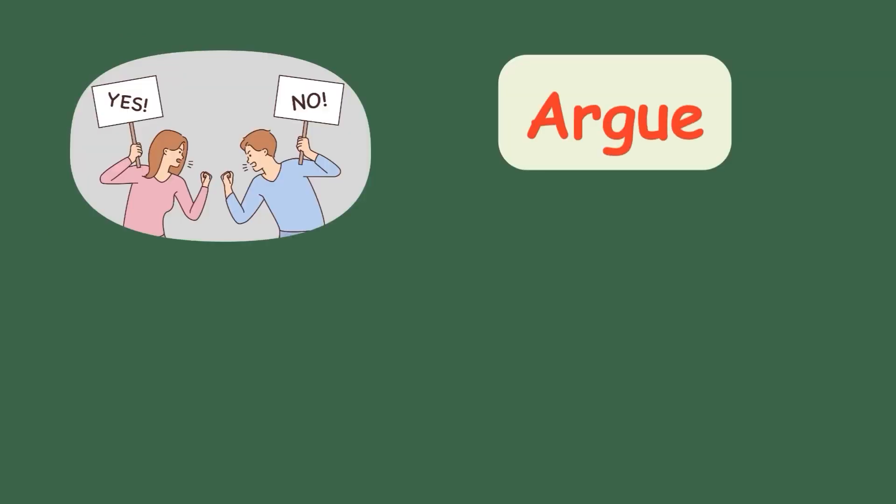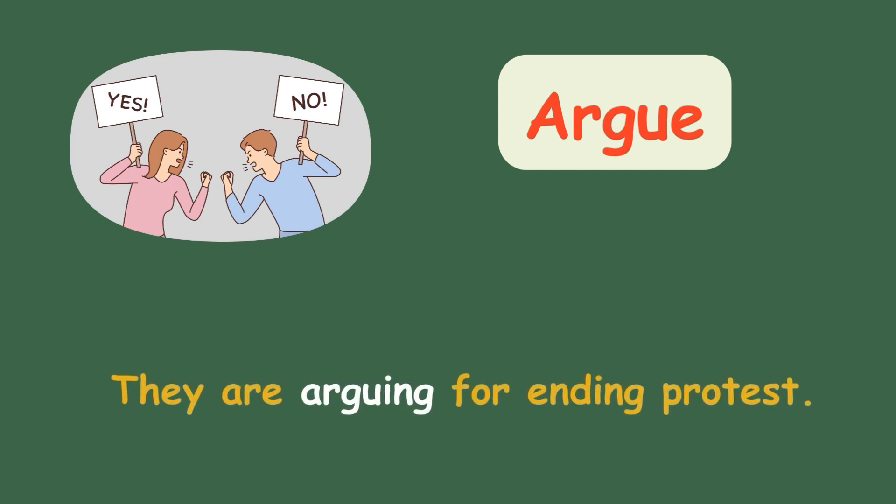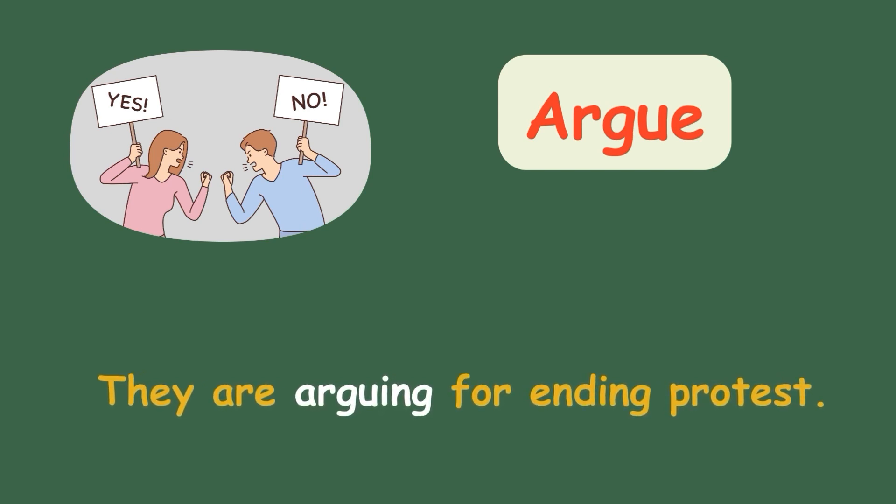Argue. They are arguing for ending the protest.